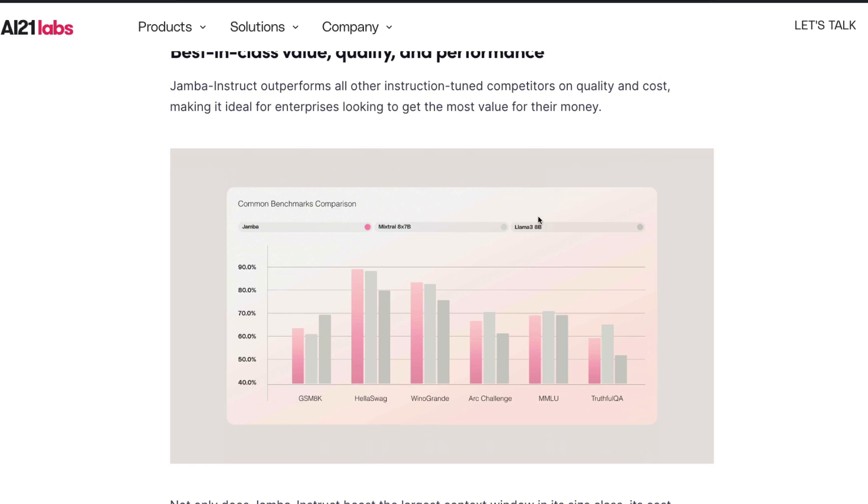I really appreciate the fact that they released a benchmark comparing against models released just a couple of weeks ago, rather than older models. Looking at the benchmark graph — Jamba Instruct in pink — it performs better than Mixtral 8x7B on GSM8K, which evaluates math ability, and also on benchmarks like MMLU, ARC Challenge, and Winograde, where it consistently performs better than or on par with those models.